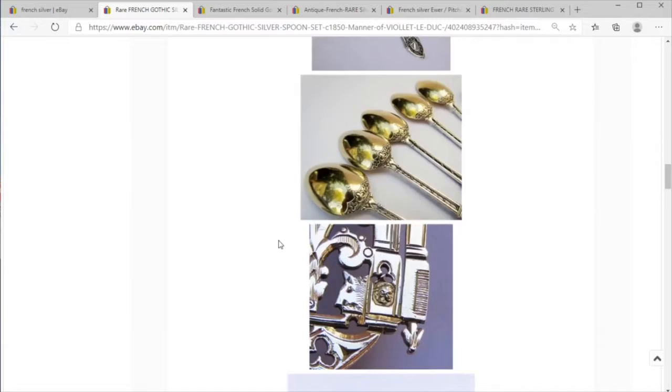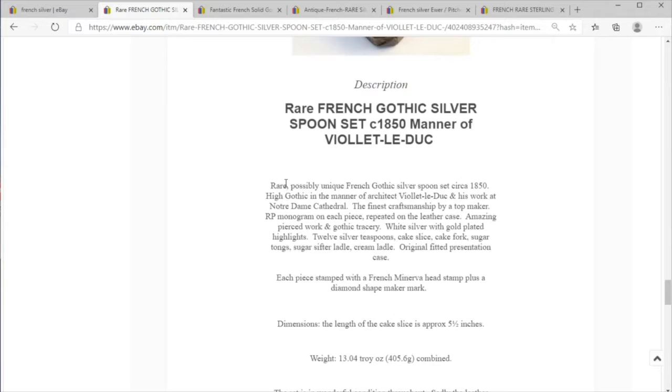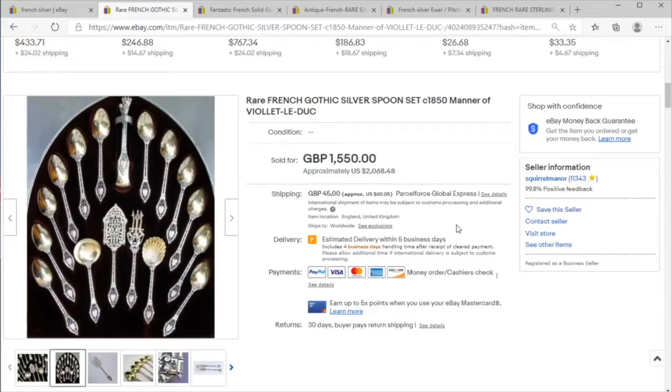I wonder what this would have been used for — are we perhaps missing other portions? Are we not seeing the gilt really well in the photos? This is lovely. I wonder what this set was for. There's an RP monogram repeated throughout — amazing. No speculation as to what this set was made for.